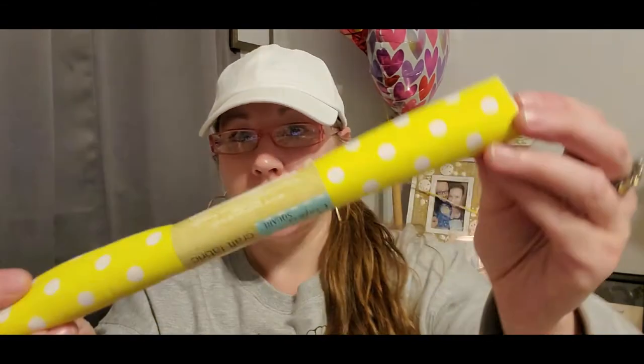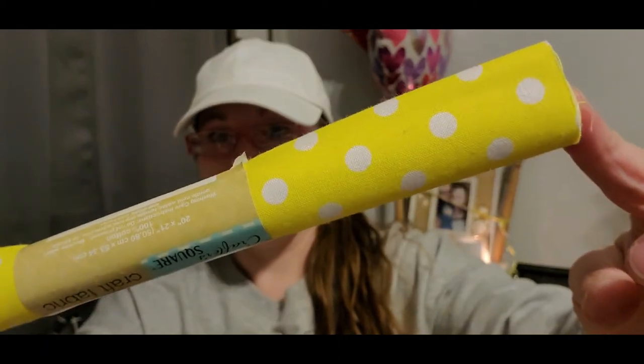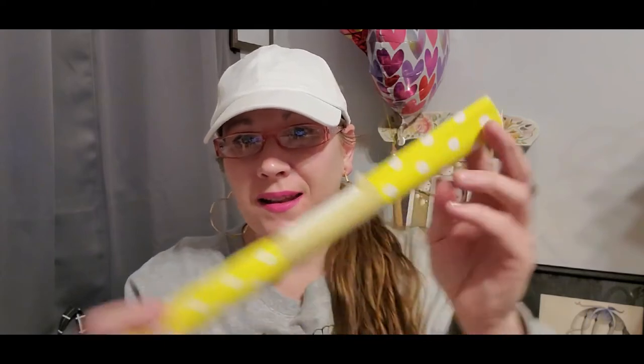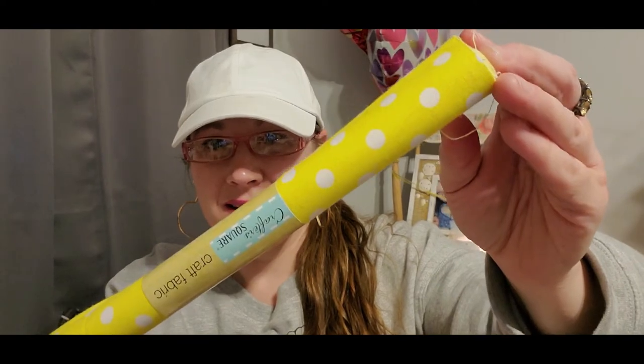There was a whole basket full of brand new fabric — I just grabbed three but there was a whole bin of them. There will be a picture at the end showing all the new fabric options in the Crafter Square section. I also got this yellow and white polka dot one — it reminds me of the song 'Itsy Bitsy Teenie Weenie Yellow Polka Dot Bikini,' one of my favorites growing up. It's just so sunshiny, pretty, bright, and cheerful.